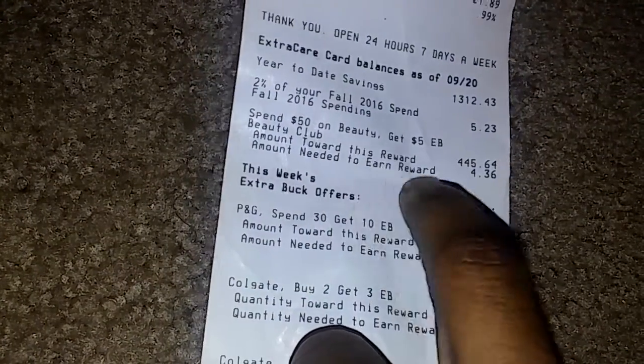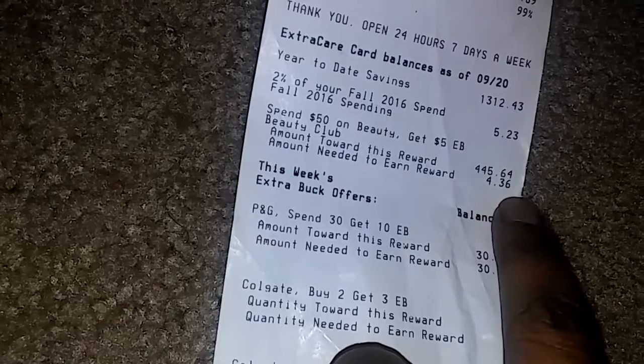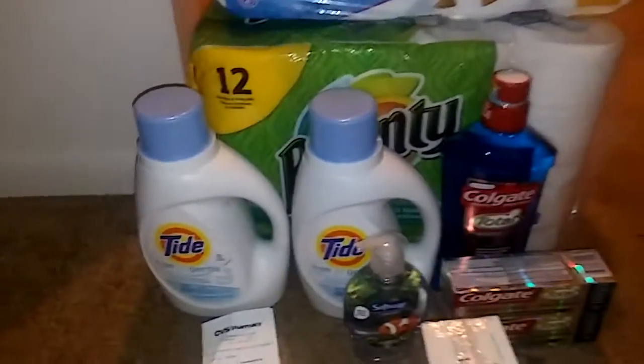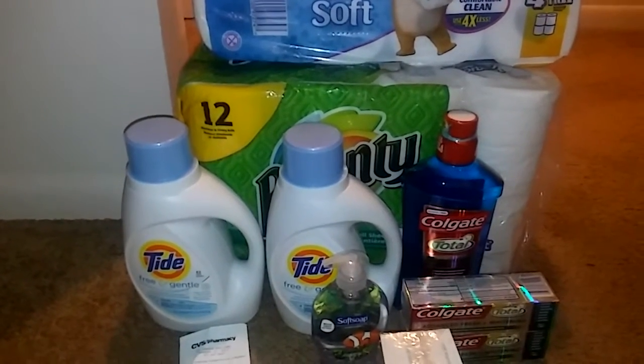The Beauty Club needed $4.36, and I covered that with the Dove purchase, so that'll kick in probably by Thursday — it takes a few days. I'll be able to use it on my Sunday haul. Sorry my videos have been going up so late — it's just been a very busy schedule.